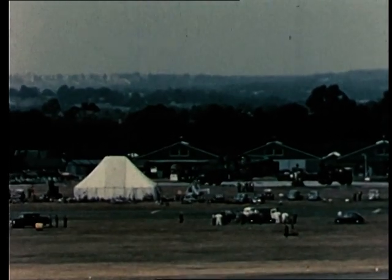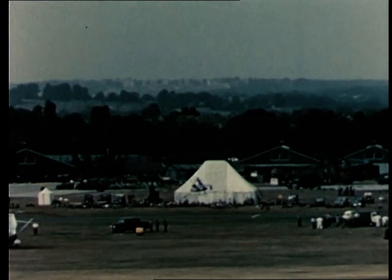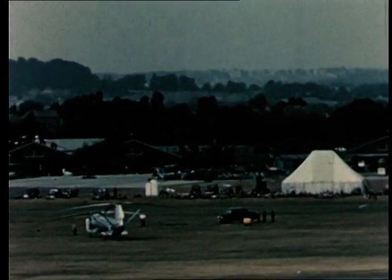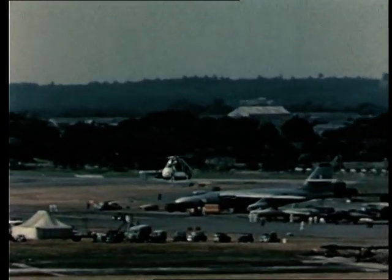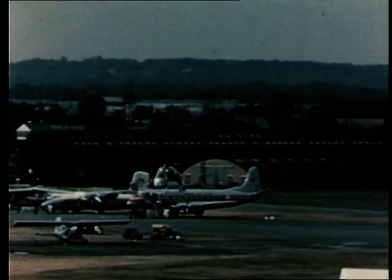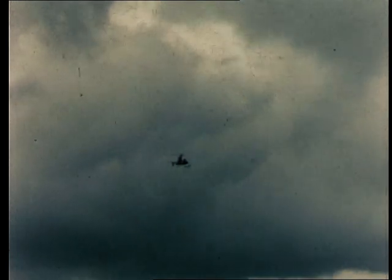Fairey's ultra-light first showed its paces at the SBAC show in 1955, and as Oliver Stewart was quick to admit, its performance in 1956 was even more convincing. Now watch this rate of climb for this very small helicopter. I got a very rough timing on that ultra-light, and it seems to me that he was climbing at the rate of about 1,300 feet a minute, using those tip-jets — pressure jets at the tips.